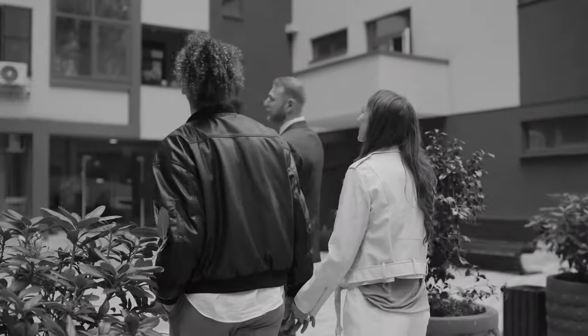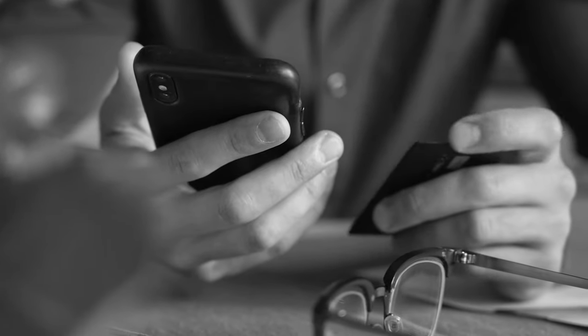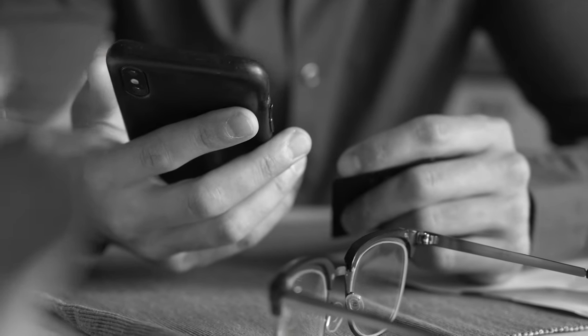Is it possible to save for a house deposit in just 10 months, considering the cost of living crisis and the ever increasing house prices in the UK? Today I'll share the exact steps that we took to save for the deposit of our home just after moving to the UK in less than a year.